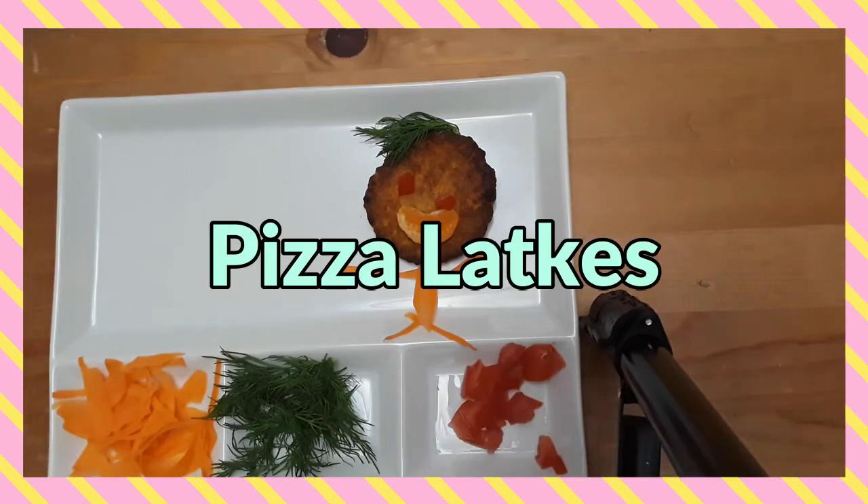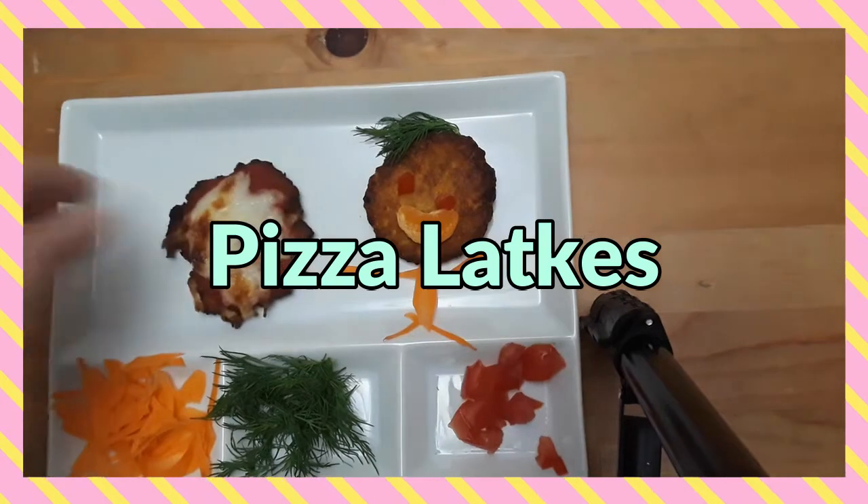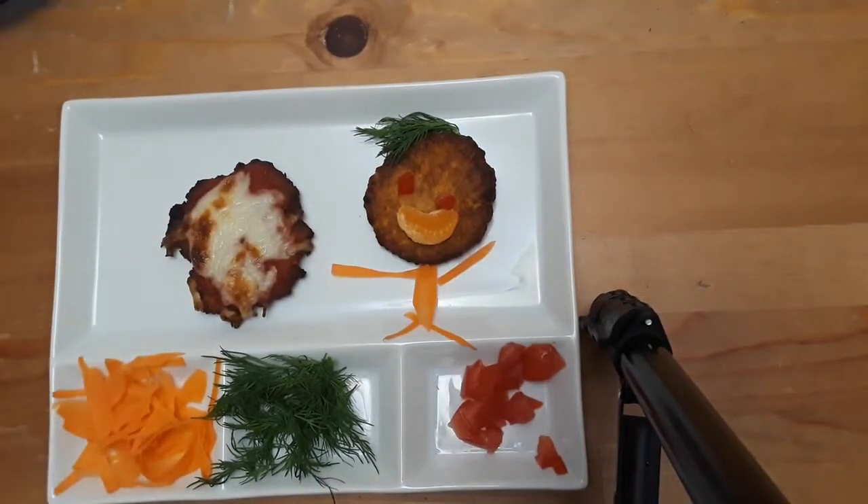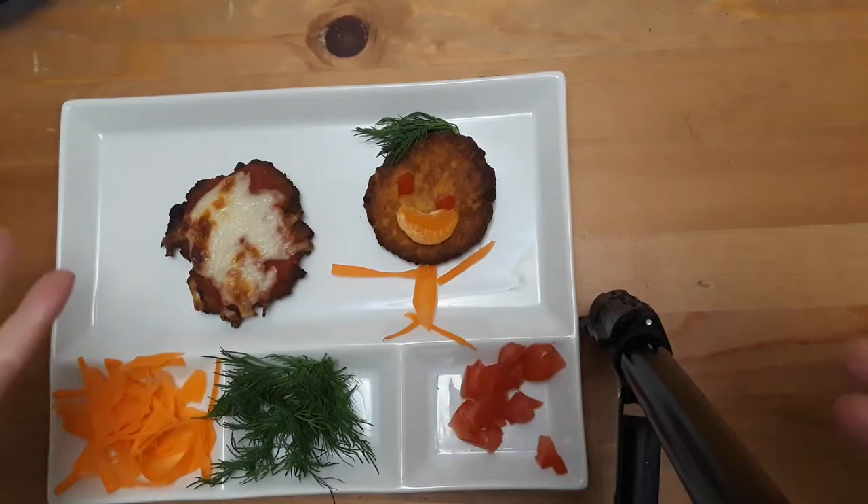Another fun thing to do with leftover latkes is just put on some tomato sauce and some cheese, pop them in the oven, warm them up, and you've got little pizza latkes.